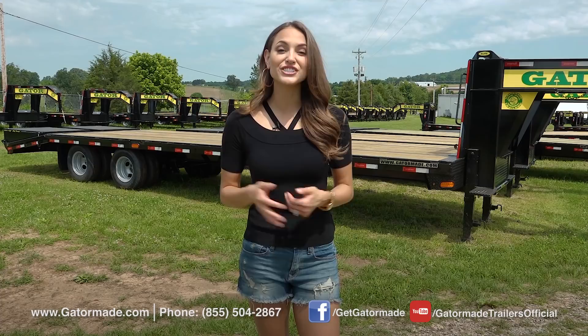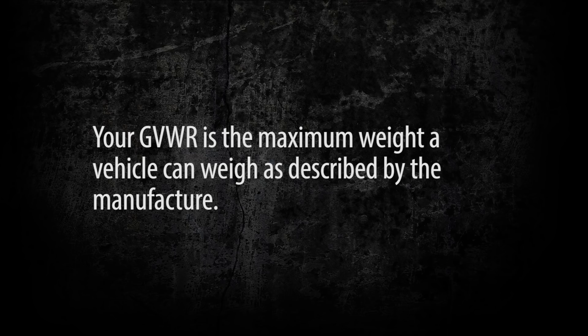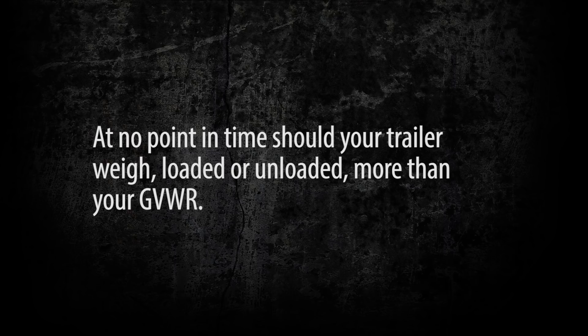GVWR is an acronym for Gross Vehicle Weight Rating. Many people confuse that term with the amount of weight that their vehicle or trailer can hold, but that isn't true. Your GVWR is the maximum amount of weight that a vehicle can weigh as described by the manufacturer. That means at no point in time should your vehicle weigh more, loaded or unloaded, than the GVWR.